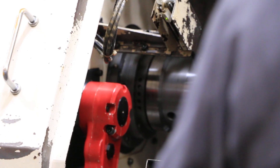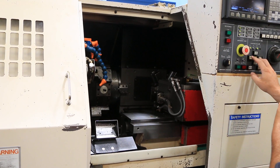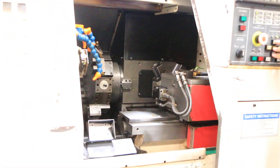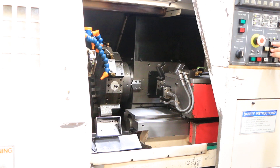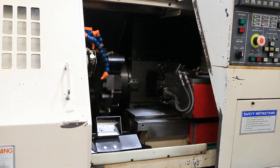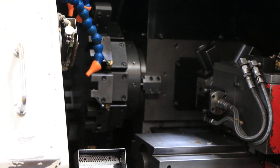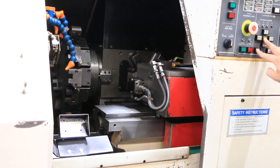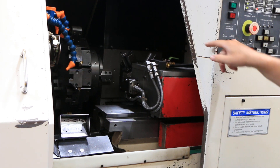Now we'll jog the axes around. We'll start in here with this turret. That's your Z-axis. Your X. We're going to index that turret. Then we have your B-axis here, and you're also able to index that turret.